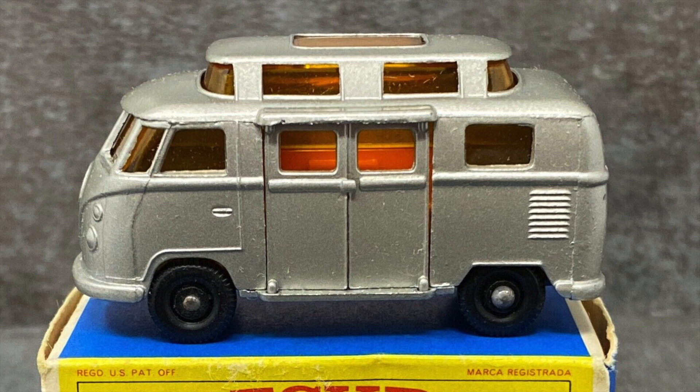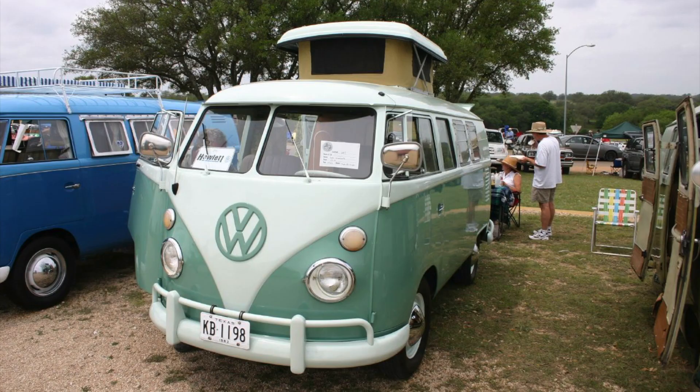Here is a high roof type in mint condition. And here is a Volkswagen Type 2 T1 that the casting is based on.